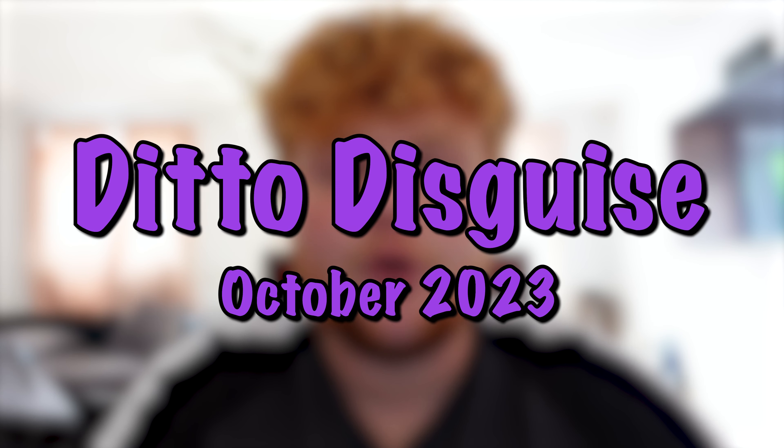Welcome back to a brand new video. In today's video, as you can tell by the title, we're going to be going over the current Ditto disguises for October 2023. We always make a Ditto disguise video at the brand new start of a new month, and the current Ditto disguises are going to be as follows.